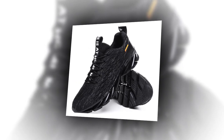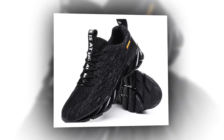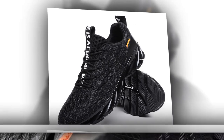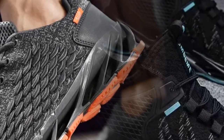Hey everyone, welcome back to our channel. Today we're diving into a detailed review of the Antbots Men's Casual Sneakers, arguably one of the comfiest shoes for standing all day. Whether you're working, walking, or working out, these sneakers promise to deliver on style, comfort, and performance. Let's see if they live up to the hype.